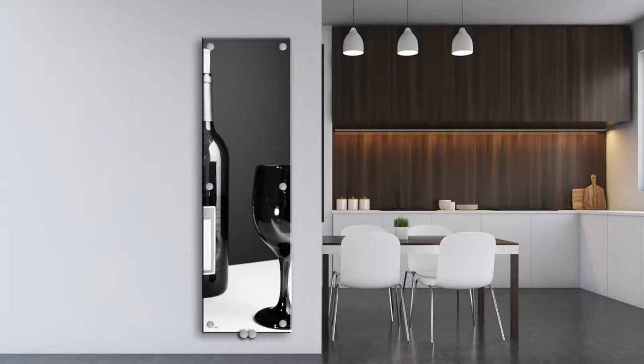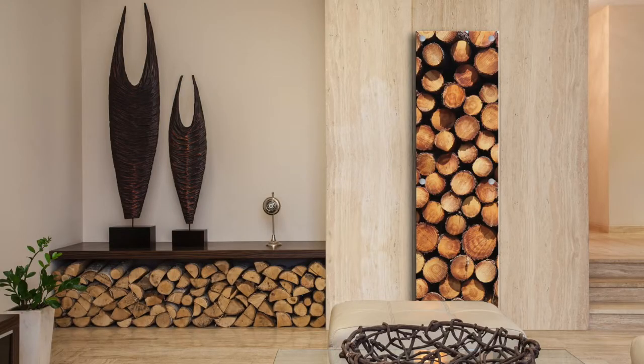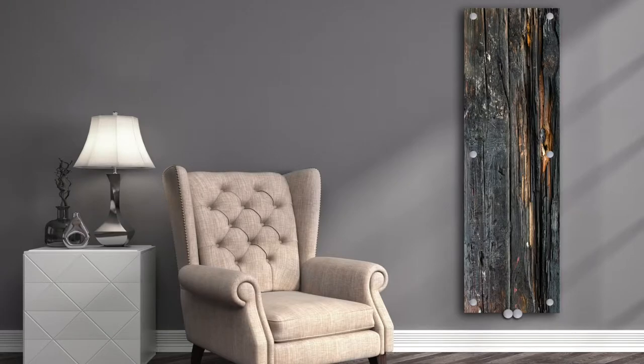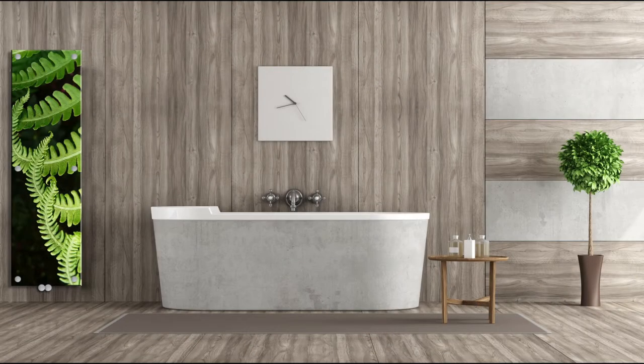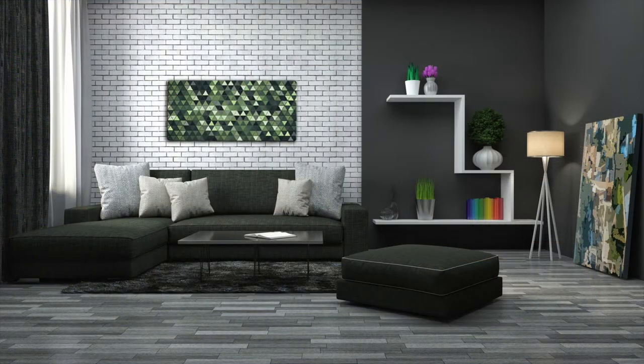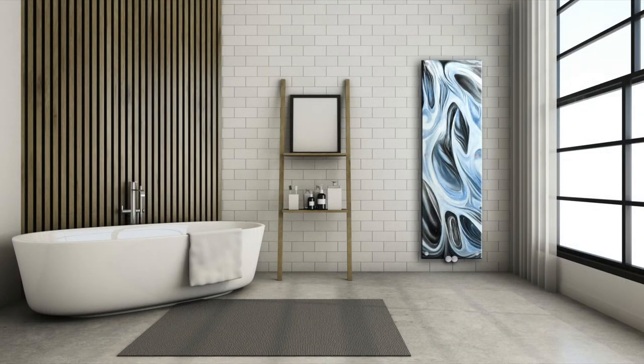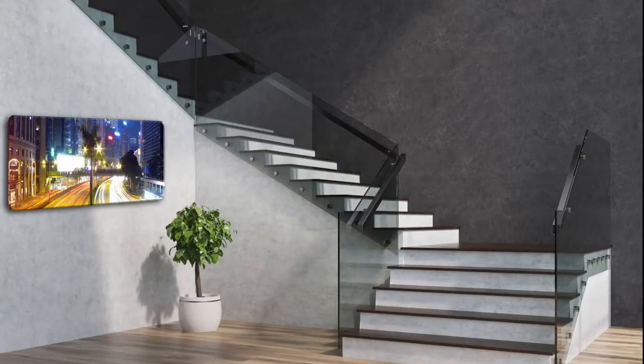In a range of sizes, glass radiators can add the wow factor to a room — making a personal statement or blending into the background. Glass radiators: your choice in interior design and heating just got exciting.